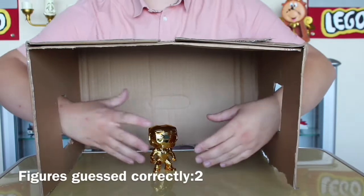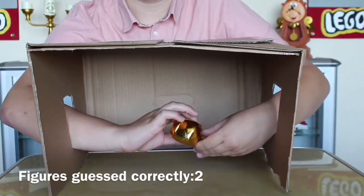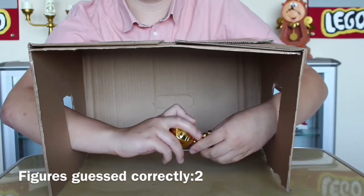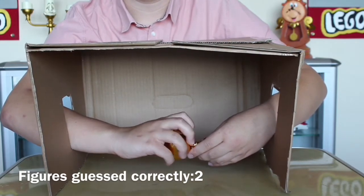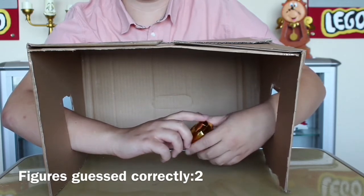Right, fifth pop is in the box. It's a weird feel. So it's a Marvel one because it's bobbily. Is it Iron Man? Golden Chrome Iron Man? Yep.